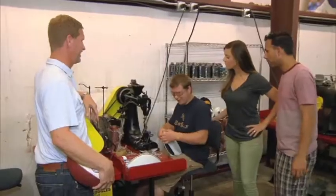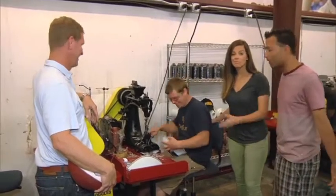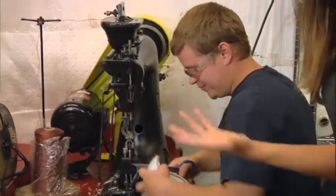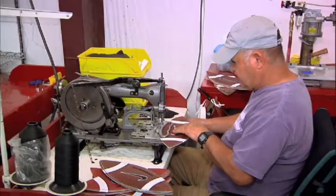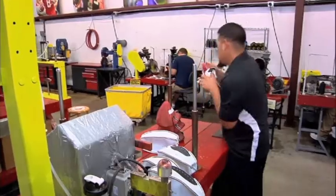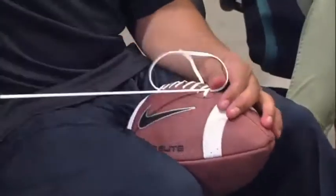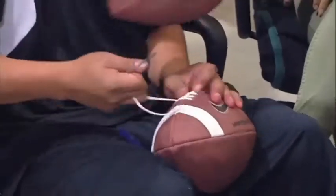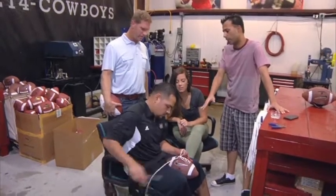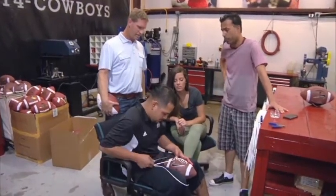Jeremy, you're quite the seamstress. He's not a seamstress — he's a stitcher. I would just call him a stitcher. I like that, that's more manly, Jeremy. This is the finishing touch, Chris? It's one of the last steps. It's starting to look like a football. I wonder how fast he can do it. It's not about speed, Jose — it's about quality. Quality over quantity, Ali.